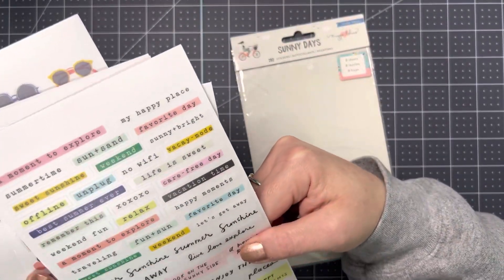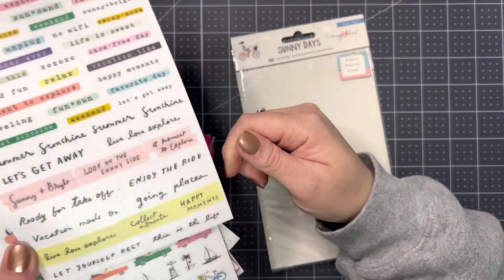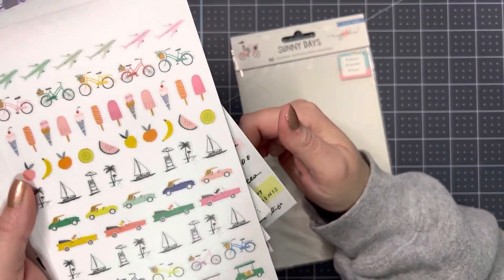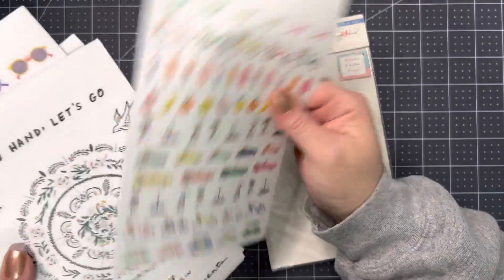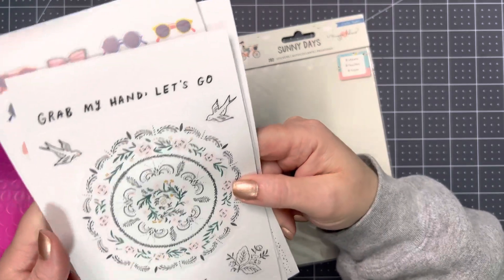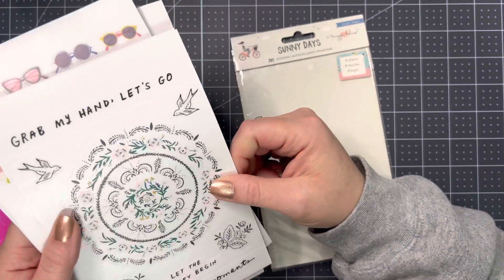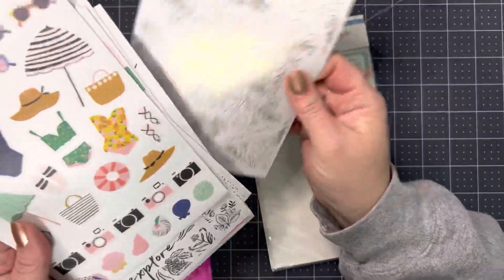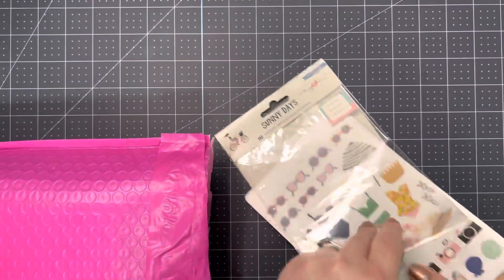Okay, then here's some sentiments. I'll have some fun with these next summer. You could even use this for round trip. Isn't that beautiful? 'Grab my hand, let's go.' 'Let the journey begin.' 'Happy little moments.' So beautiful — I love those.